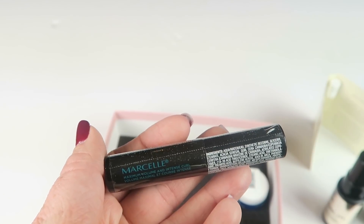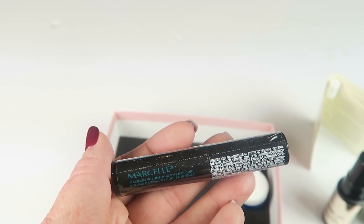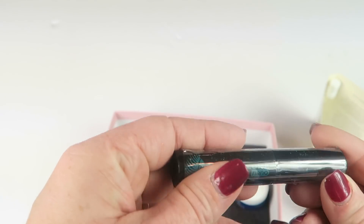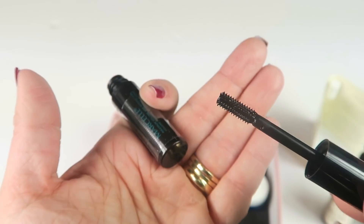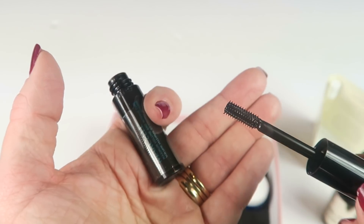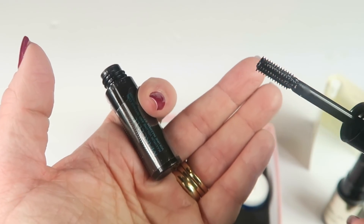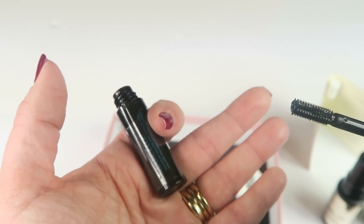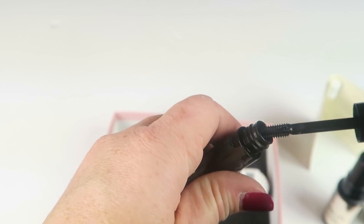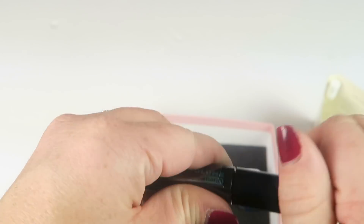Next is the Marcel Ultimate Volume Nano Mascara. This is not full size either — it's very short. A lot of times smaller mascaras have a full-size brush even though the applicator is shorter, but this is like a tiny little brush. I'll try it out.